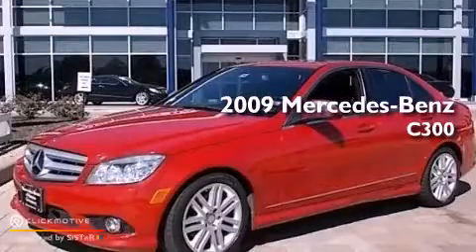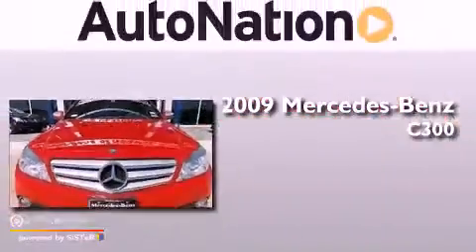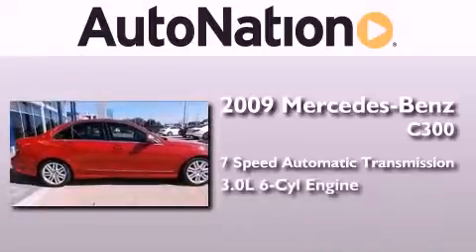This is a certified pre-owned 2009 Mercedes-Benz C300. This four-door sedan has a seven-speed automatic transmission and a 3.0-liter V6.